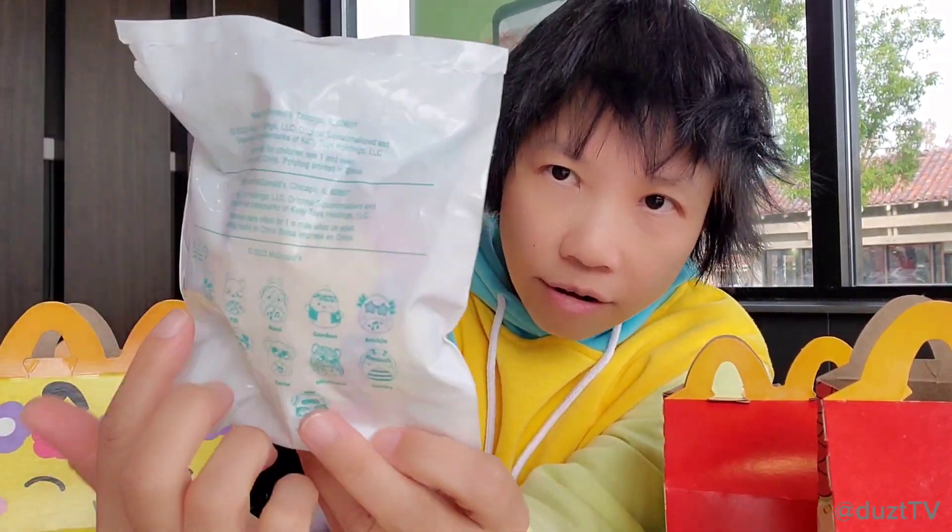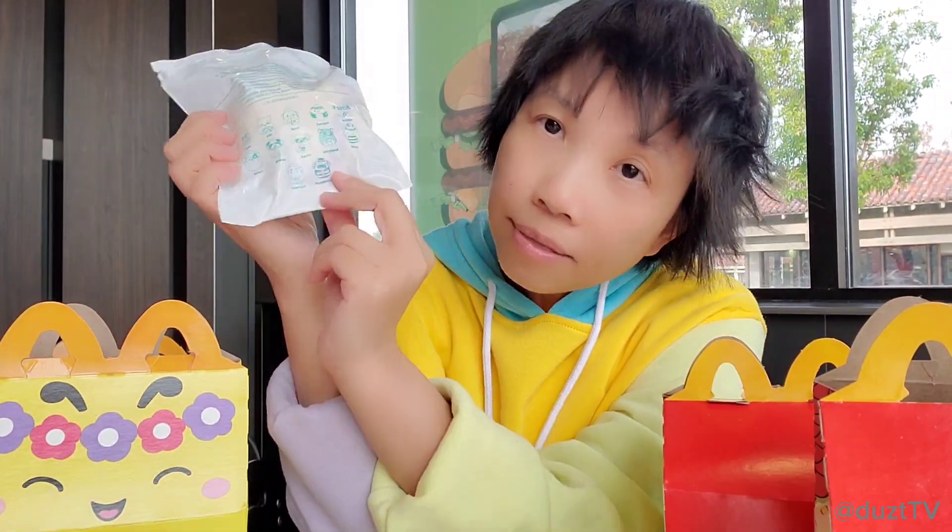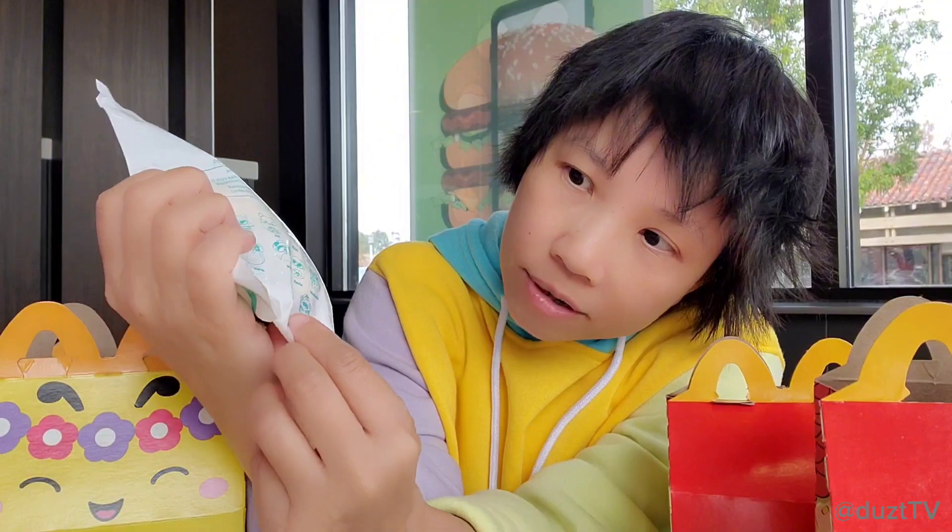Here are pictures of all the different characters you could get — there are 12 different characters. The two that are gonna be most popular are Grimace and Hamburglar.